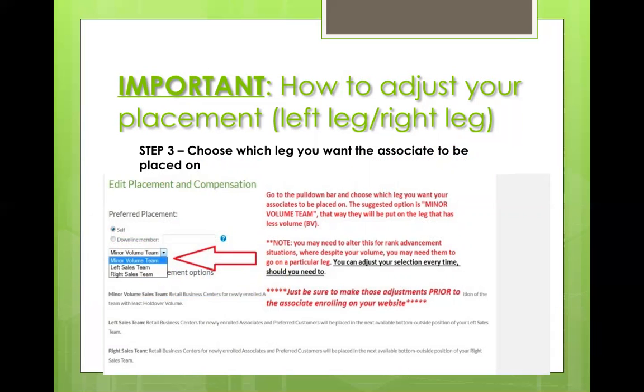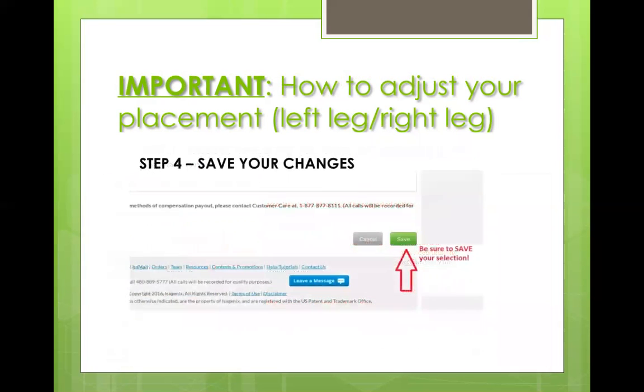However, there are certain situations — for example, if you're wanting to rank to consultant and you have someone on your left and need the next person on your right, you'd manually click Right and save before anyone signs up. That's something you either get used to doing or you just leave it on Minor Volume Team. The default is Minor Volume. If you want to build a certain leg, come in and save it for that leg prior to them signing up. If you don't save, it'll default to Minor Volume Team.